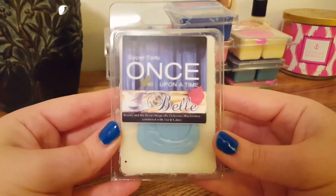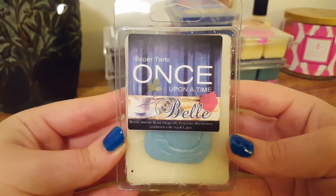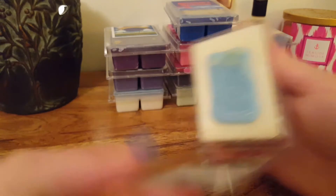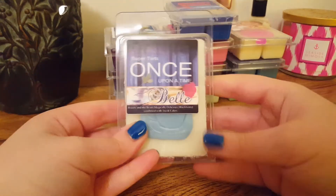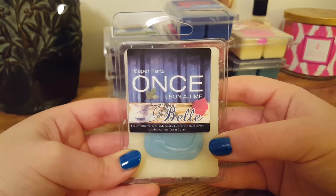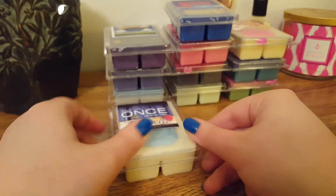The next one we have is Belle, and this is Beauty and the Beast, which is Magically Delicious and Blackberry combined with tea and cakes. It's got a cute little teacup. This one is so good — I love Brandy's tea and cakes. With that blackberry it is amazing. It's a very good blackberry cake smell. It's delicious, it's really nice, and very strong too.